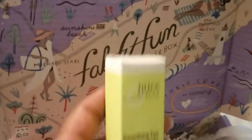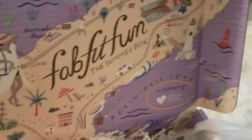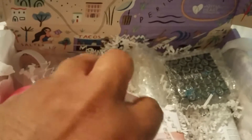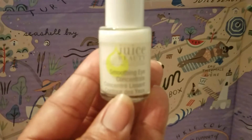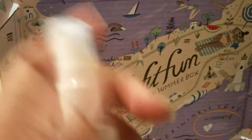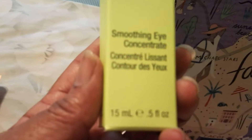Also, we have this — it's called Juice Beauty Smoothing Eye Concentrate. This is the bottle it's in. Smoothing Eye Concentrate, concentrate LeSant. It's in a little bottle with a little pump on it. It's 15 milligrams, 0.5 fluid ounces.